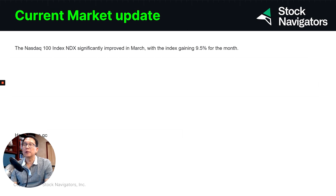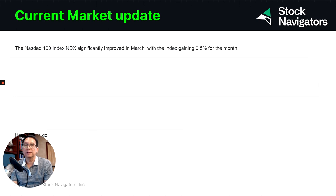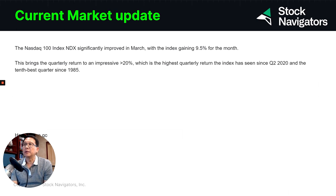As you know, the current market condition right now — as you can see by Friday, March 31st, 2023 — the NASDAQ 100 index has significantly improved, gaining about 9.5% for the month. That brings the quarter return to an impressive more than 20% gain, which is the highest quarterly return in the index since Q2 2020 and the 10th best quarter since 1985.